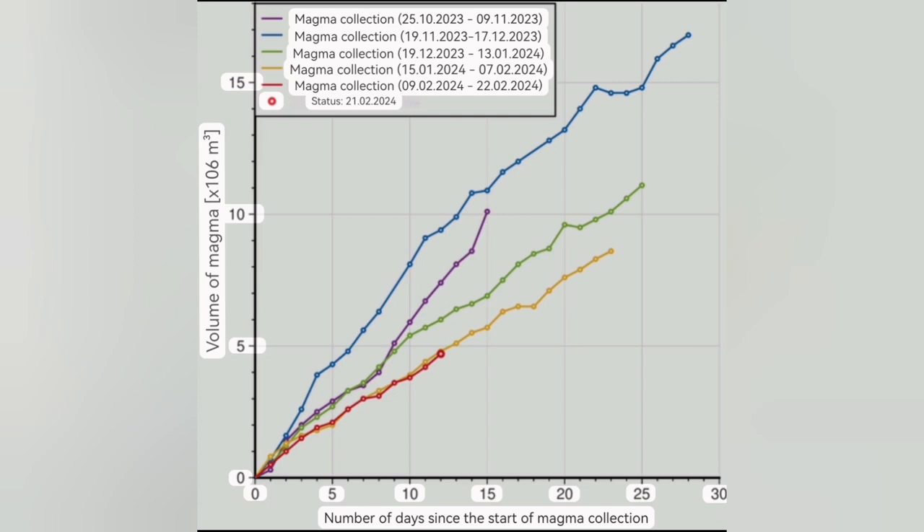This is an important chart. It shows how many days passed since the start of the Svartsengi land uplift until the next eruption. We have the December eruption, the January 2024 one, and the February one. Every time it was five days sooner because it started from a higher baseline — the magma uplift didn't go completely down; it stayed at some level, then gathered magma again after the eruption. Each cycle: 28 days, then 25 days, and I predict this time 20 days past since the start of magma accumulation before the next eruption.